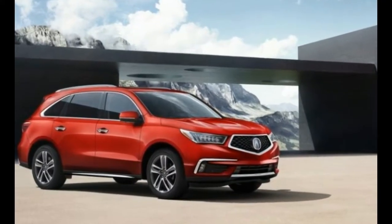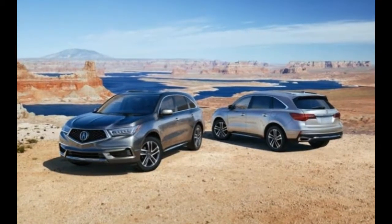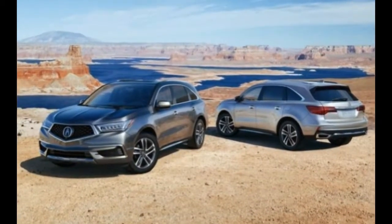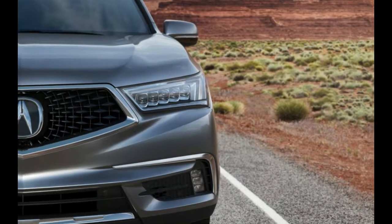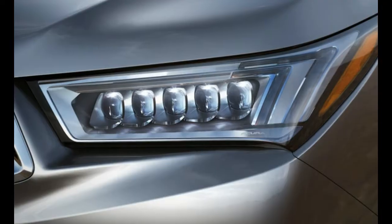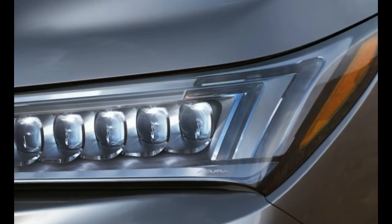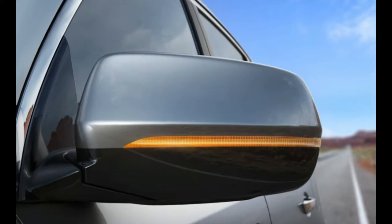Apple CarPlay and Android Auto functions are standard on all trim levels. The new features arrive alongside overall price increases of $140 to $150, depending on the model, with the base front-wheel drive MDX now starting at $45,175.